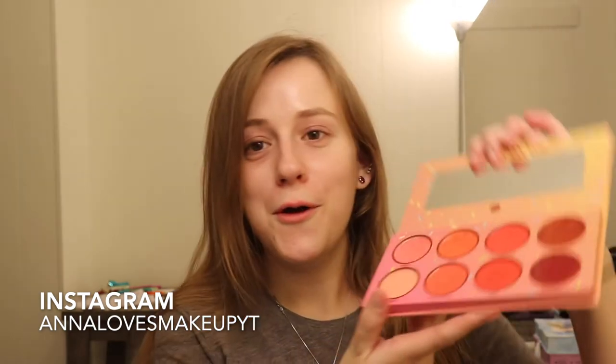Hi everyone! Welcome to today's video. We are going to be doing the next ice cream palette from BH Cosmetics. This is Cherry on Top — it is the beautiful red palette. I cannot wait to do this with you guys. I think this is one of my more favorite palettes. I think it is so stunning, gorgeous, just eye-catching.